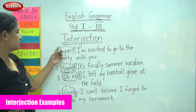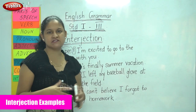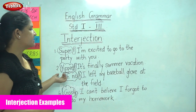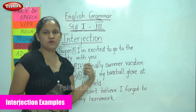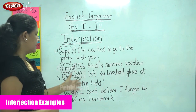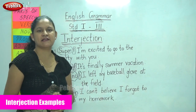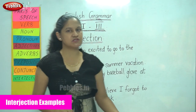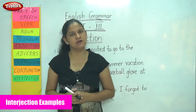To recap: 'Super! I am excited to go to the party with you' — the emotion is very strong, so it is followed by an exclamatory mark. 'Yippee! It's finally summer vacation' — again a strong emotion, so an exclamatory mark. 'Oh no! I left my baseball glove at the field' — the disappointment is very strong, so an exclamatory mark. 'Gosh, I can't believe I forgot to do my homework' — the emotion is very mild, so we use a comma.